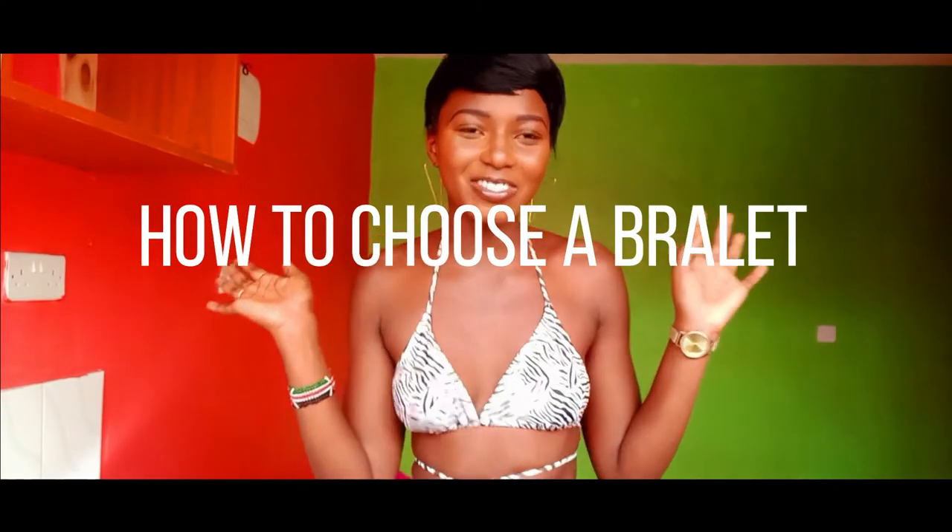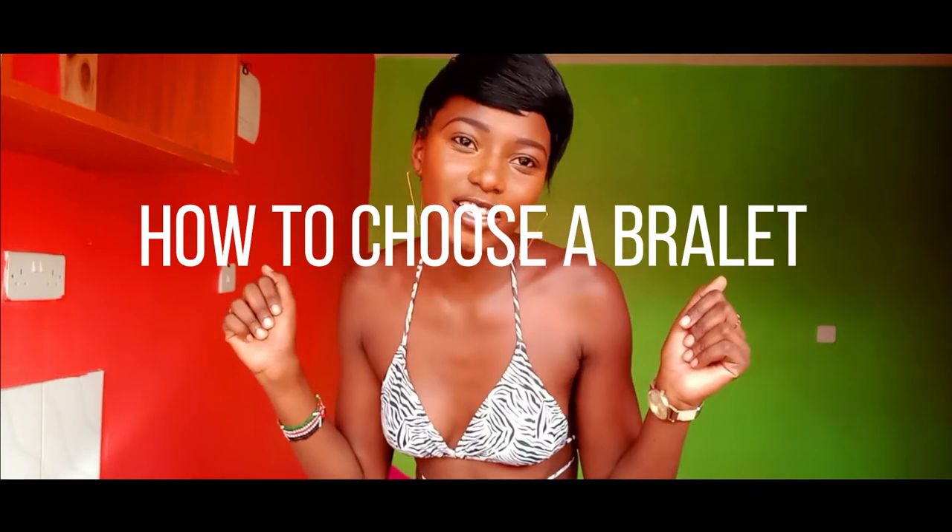Hello guys, welcome to my YouTube channel, the Miss Madonna channel. Hope you are doing fantastic. As you can see, today I'm wearing a bralette, and today's content is going to be about bralettes. Don't forget to subscribe and ring the notification bell to be alerted any time I post a video. Don't forget to like, share my videos, and leave a comment down below. So let's get into the video.